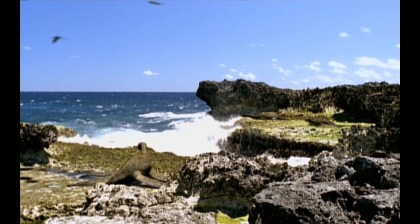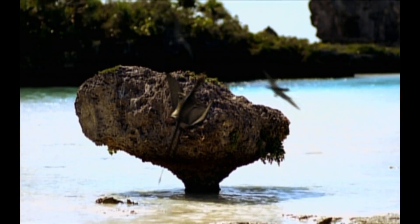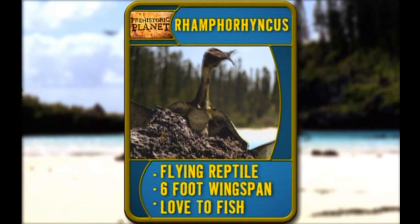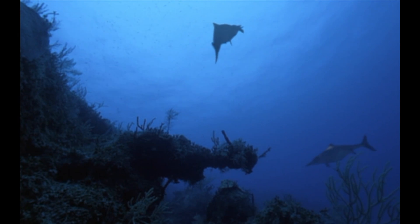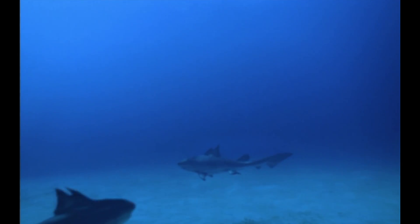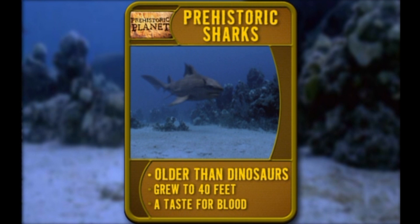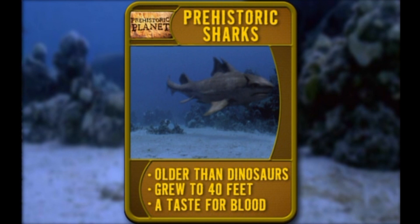The list of Jurassic beach-goers doesn't stop there. Over on the rocks, that's no pelican — it's Ramphorhynchus, a flying reptile. He's got a six-foot wingspan, and he loves to fish. But another predator has picked up the scent of her blood — a killer you could still run into today. Prehistoric sharks. Survivors extraordinaire, flashing their killer jaws over 200 million years before the dinosaurs. Some grow as big as 40 feet, and they've always had a taste for blood.